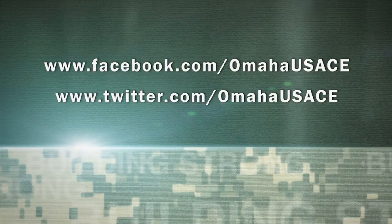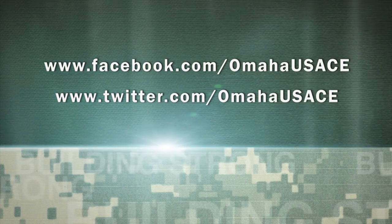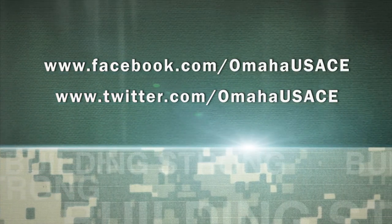For more on the fight for Hamburg and the continuing efforts of the U.S. Army Corps of Engineers in the face of this flood, follow us on Facebook and Twitter.